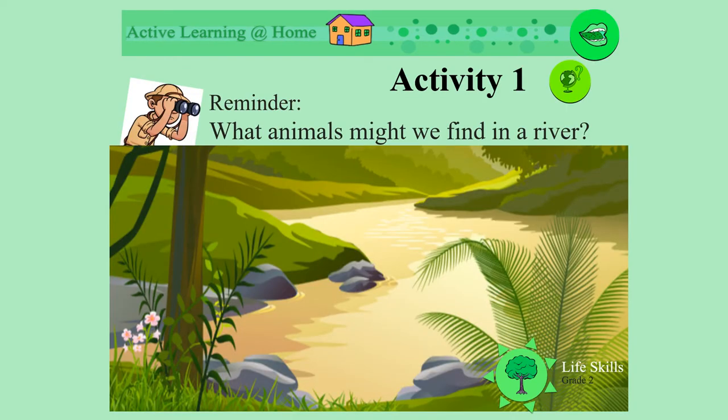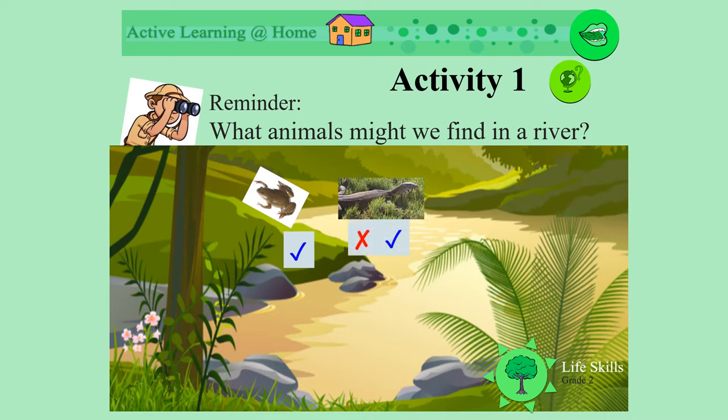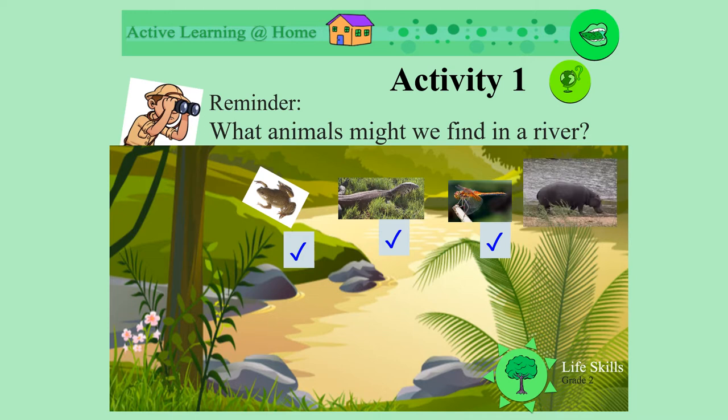Can you remember the following about rivers? Do frogs live in our rivers? Yes, we find them there. What about water monitors? Yes, of course. Well done. And dragonflies? Are they there? Yes, we see them flying around. Do we sometimes have hippopotamus in our rivers? Yes, we do.